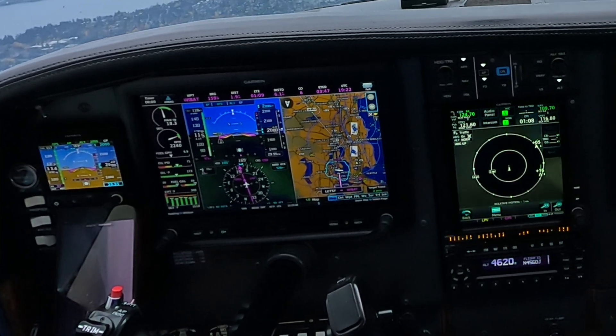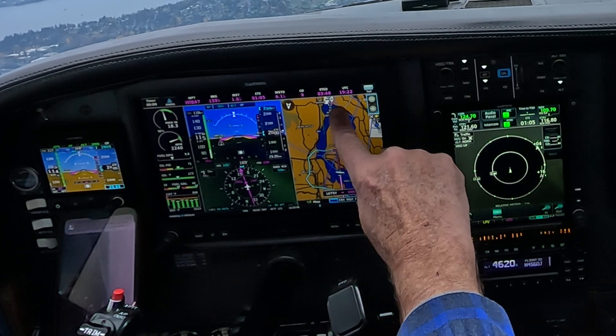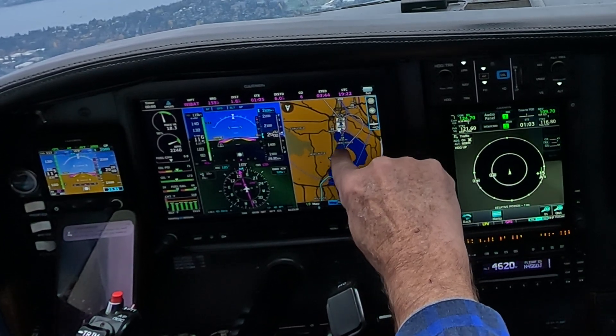5689 Mike, traffic short final, runway 16, clear touch and go. Runway 16, clear touch and go, 5689 Mike.